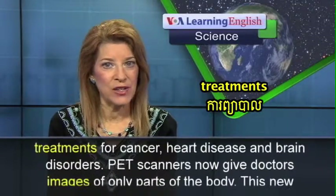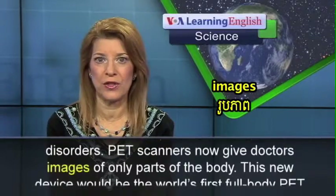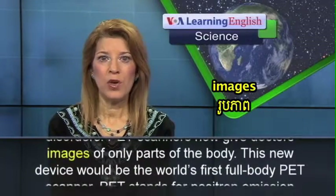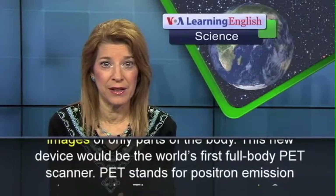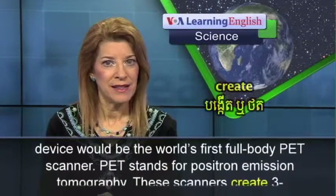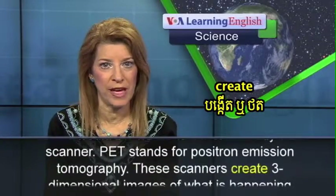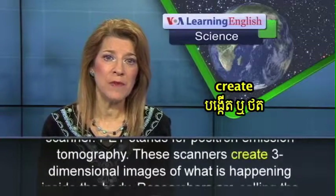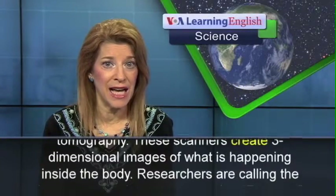PET scanners now give doctors images of only parts of the body. This new device would be the world's first full-body PET scanner. PET stands for positron emission tomography. These scanners create three-dimensional images of what is happening inside the body.